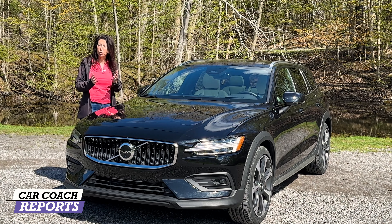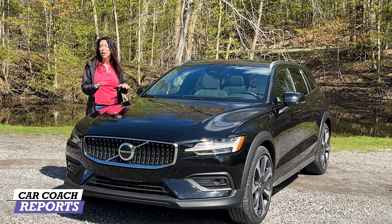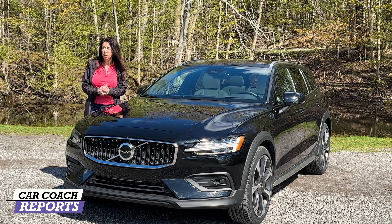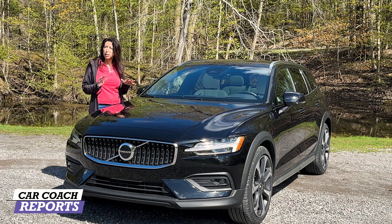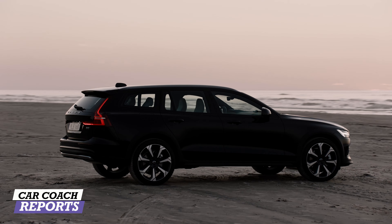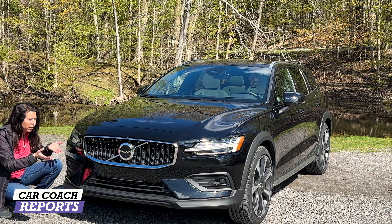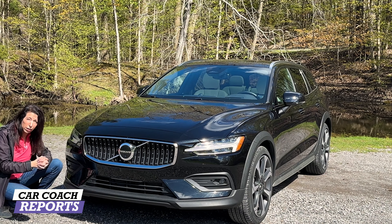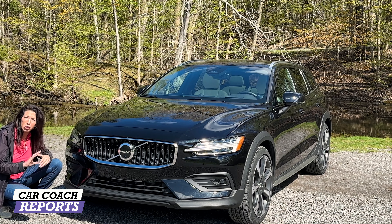For 2023 there are some changes — not just on the exterior trims, but also the mild hybrid driveliners and interior details. We'll cover all of that and take it for a test drive. The Cross Country variant has a slightly higher elevated ride height, so whether you're camping or out at a trailhead like we are here, you can have a little adventure outdoors.